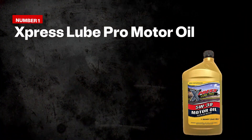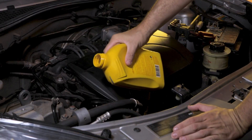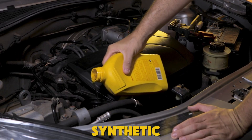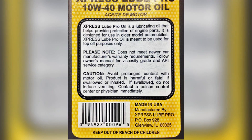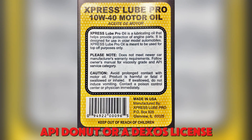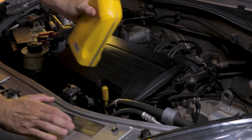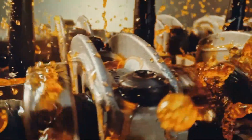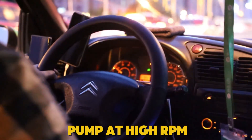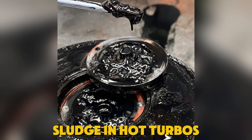Number one on the avoid list: Express Lube Pro Motor Oil. Express Lube Pro sounds official, but the label often leans on vague synthetic wording without proving anything. That's the trap. If you don't see the API Donut or a DEXOS license, you're guessing on chemistry and risking warranty friction. Oils without certified additive balance can foam and shear, starving the pump at high RPM, and baking deposits that turn into chain rattle and sludge in hot turbos. Warranties hinge on proof—missing or outdated categories can be grounds for denial after a failure.